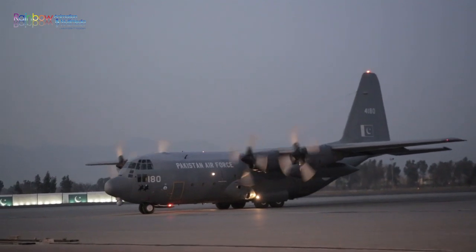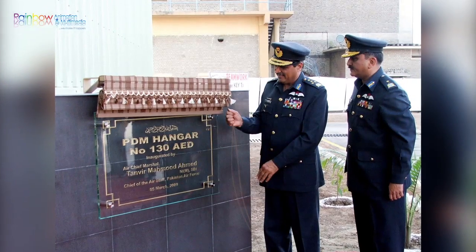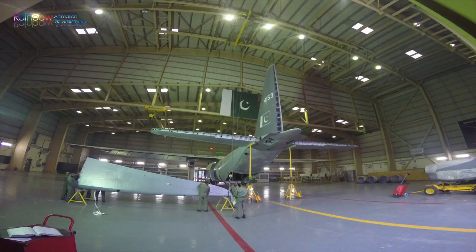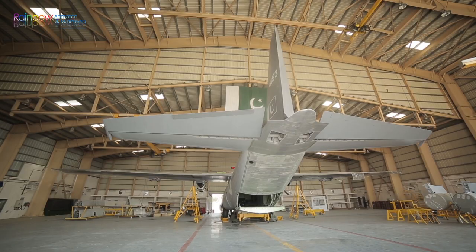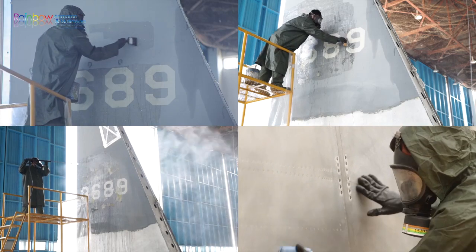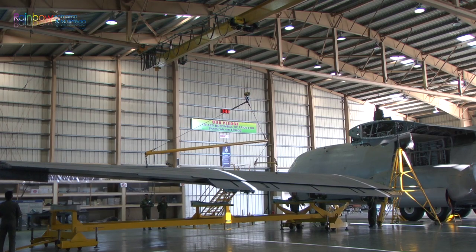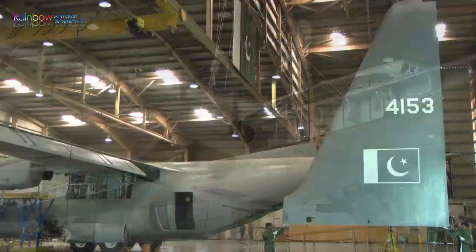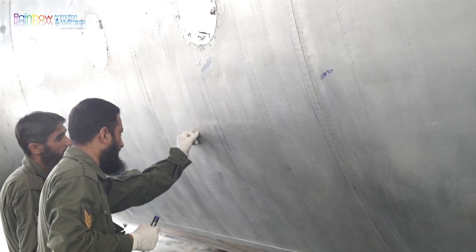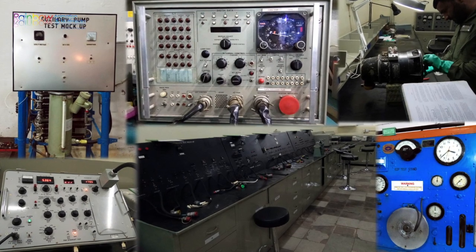With the induction of six ex-Royal Australian Air Force C-130 aircraft, a second hangar was built in 2009 to enhance capacity from one to two docks. In the PDM overall process, after acceptance checks, the complete aircraft is de-painted to aid NDT inspections. After removing the outer wings, horizontal and vertical tail, structural inspections are carried out and all system components are sent to shops for bench check.